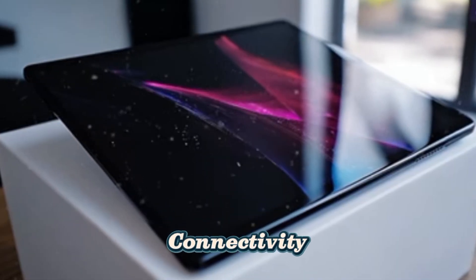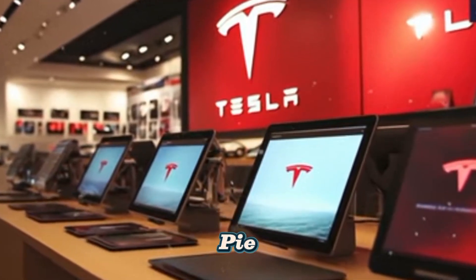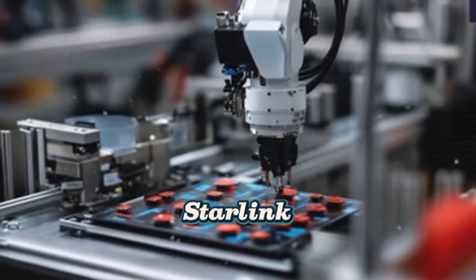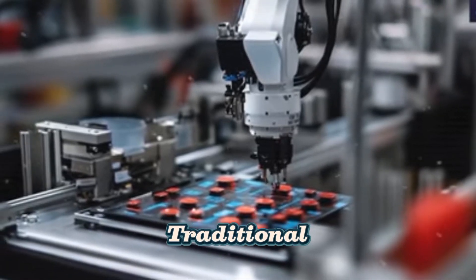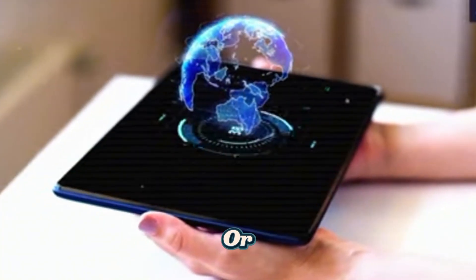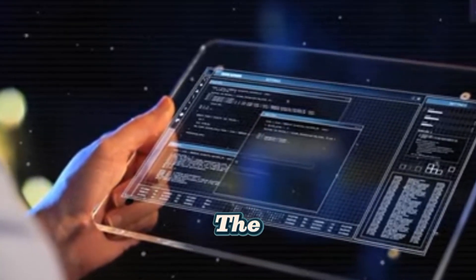Unmatched connectivity with Starlink. One of the greatest innovations of the Tesla Pi Pad is its integrated access to Starlink, SpaceX's satellite network. Unlike traditional tablets that rely on Wi-Fi or cellular networks, this device enables ultra-fast internet connectivity anywhere in the world.